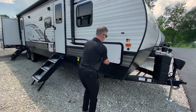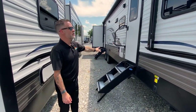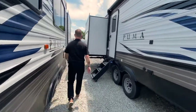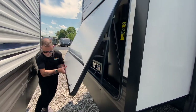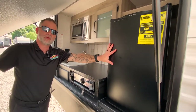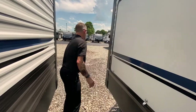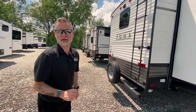Up here at the front, we actually have a full pass-through storage accessible from both sides. Solid steps on both entries, the same electric awning with lights, and outside speakers. The outside kitchen here is bigger — even more room for drinks and snacks, some storage, and we also have a microwave, still have the sink and the blackstone. On the back, we still have the ladder for easy roof maintenance and the backup camera slash rear observation prep.